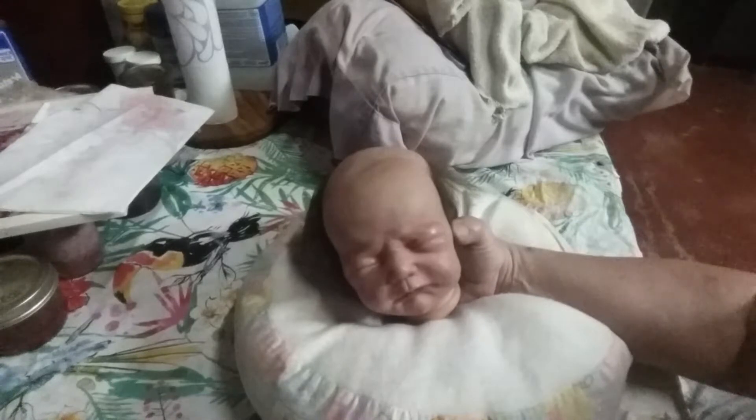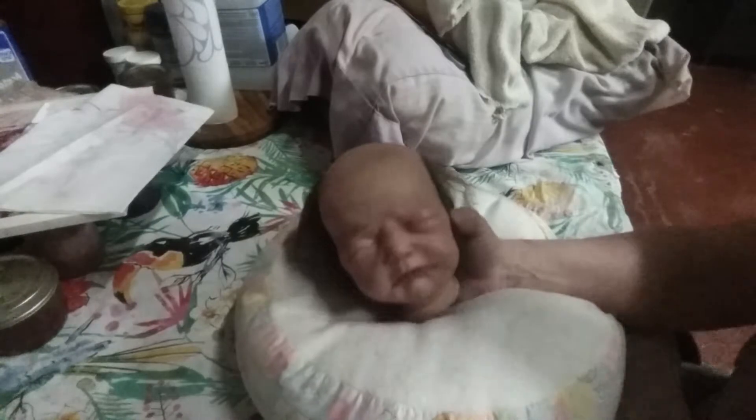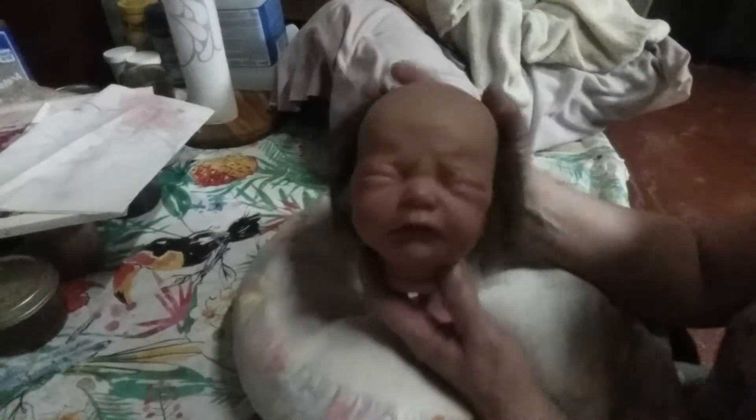I still haven't got around to putting my Levi on eBay. I thought about it and I don't know — I keep going back and forth with him. I'm just not real sure if I want to let him go or not. I probably would if somebody wanted him.